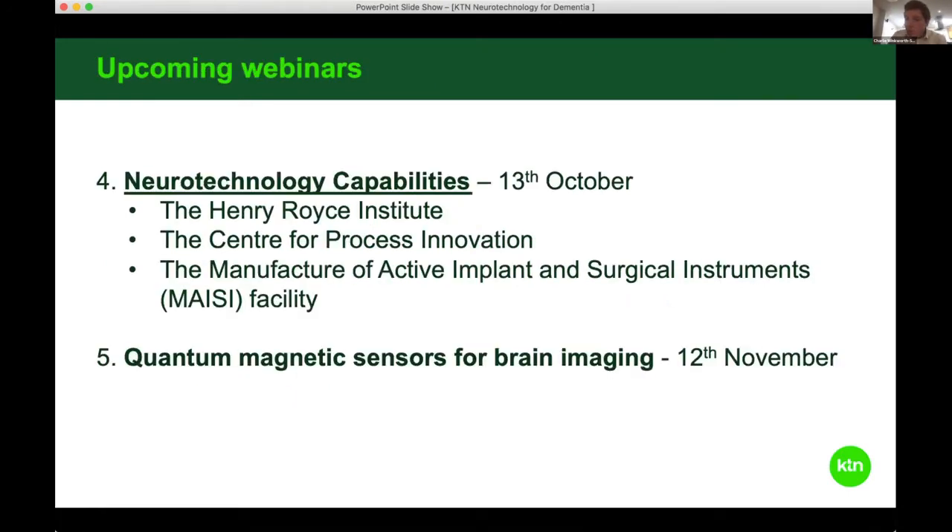We've got more webinars coming up. On the 13th of October we have neurotechnology capabilities, where you'll hear from the Henry Royce Institute on materials design, the Centre for Process Innovation on commercialising wearable devices, and the MAISIE facility — the manufacturer of active implants and surgical instruments — on commercialising implants. Anne will also be announcing a really exciting call. On the 12th of November we have a quantum magnetic sensors for brain imaging webinar which should be really interesting.